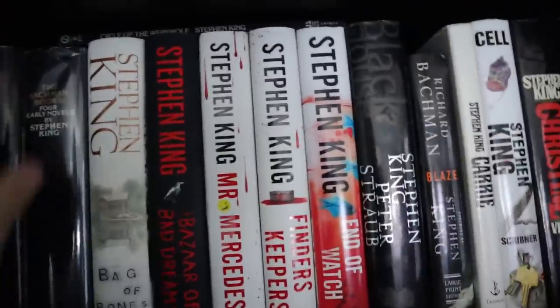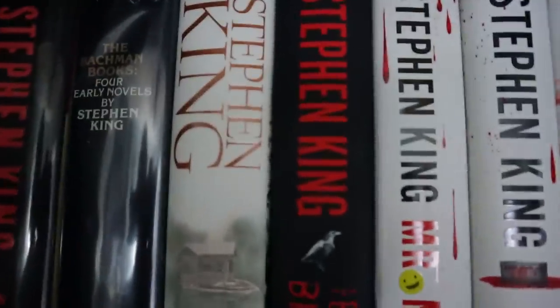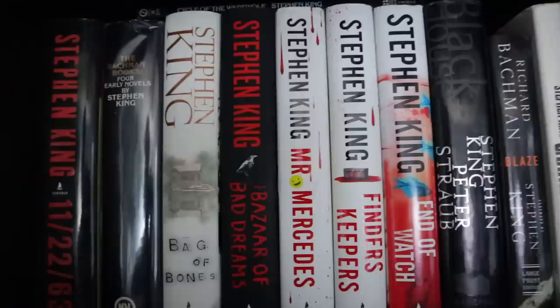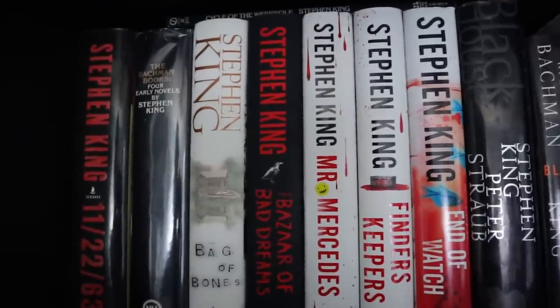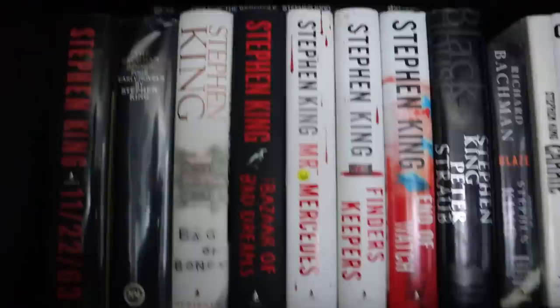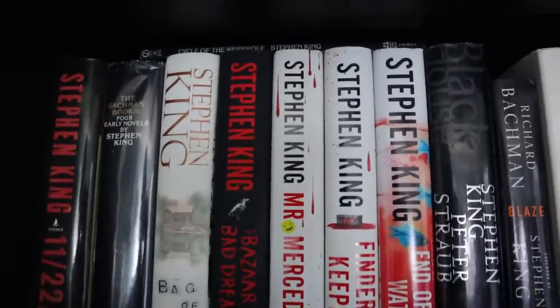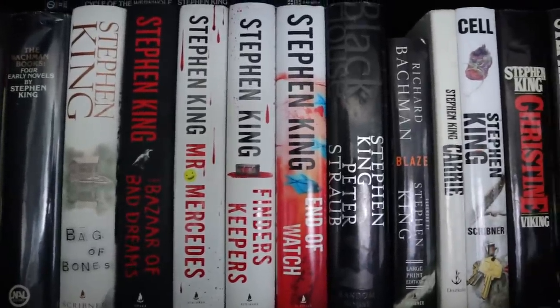The Bachman Books — I do have a library edition, which is like a big sin to a lot of people. For me, it was so hard to track down books like Rage, which are out of print now, especially in hardcover. You'll find people with the Bachman Books in really good condition, and they know it and want a pretty penny for it. So I've never been able to upgrade that, but that's one I wouldn't mind upgrading eventually.